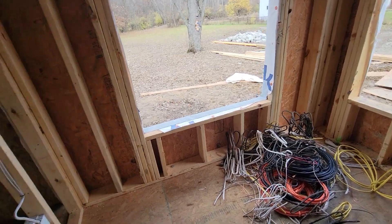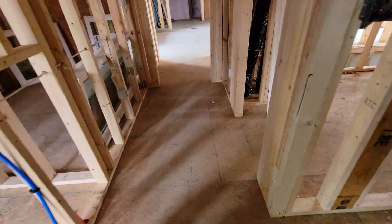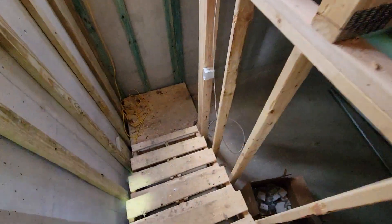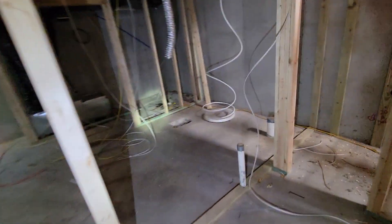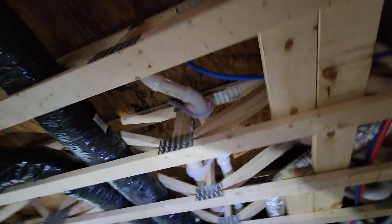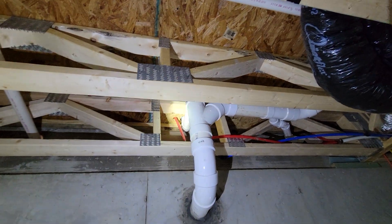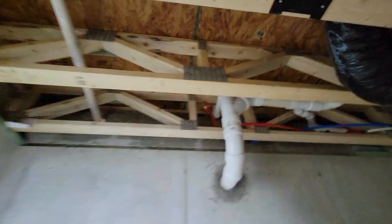Progress is happening there. Going downstairs to show the plumbing — this is where it's coming in. It's got to go over to a water softener, with hot and cold coming in this direction. You can see some of the sewer plumbing and regular hot and cold plumbing coming this way. One of those lines from over there will be a hard water line going out to the garden hose, out of the house in that direction.